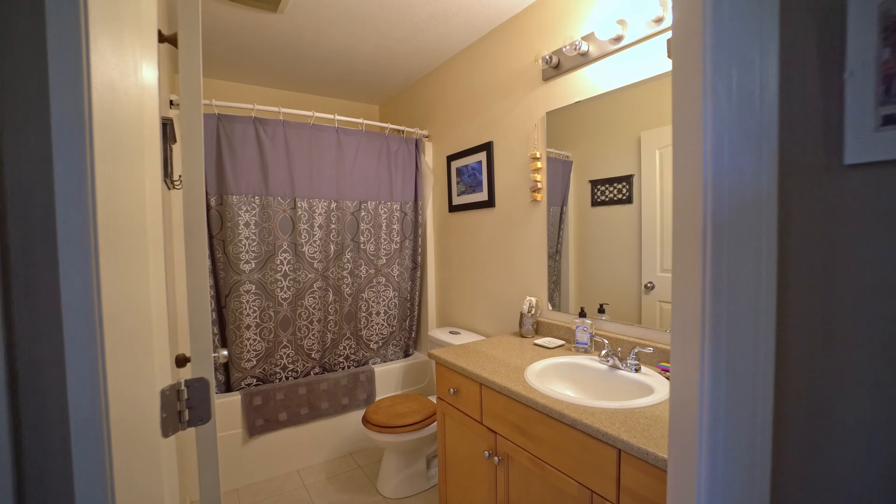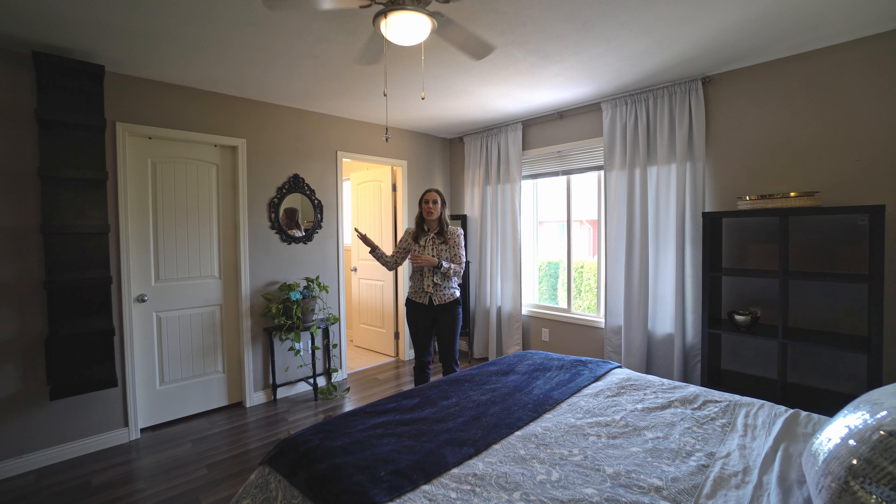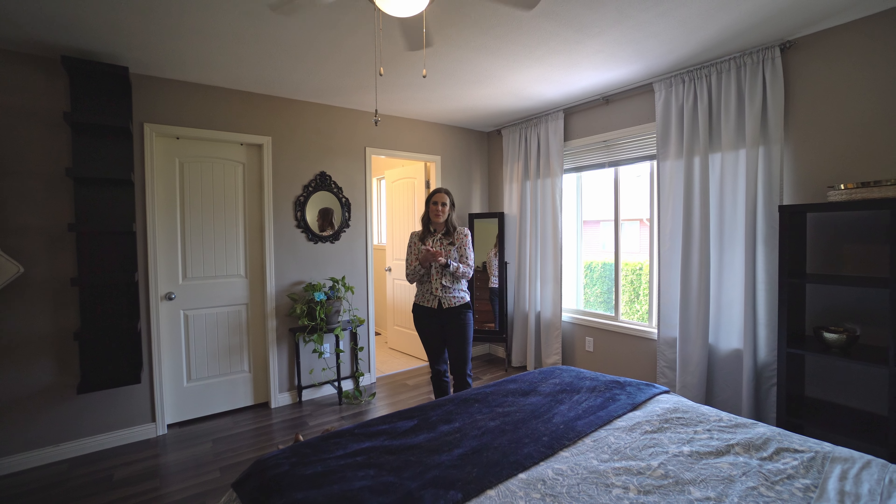The primary bedroom upstairs is oversized and fantastic — you have your own en suite, a huge walk-in closet, a nice view, and those great hedges out the back.